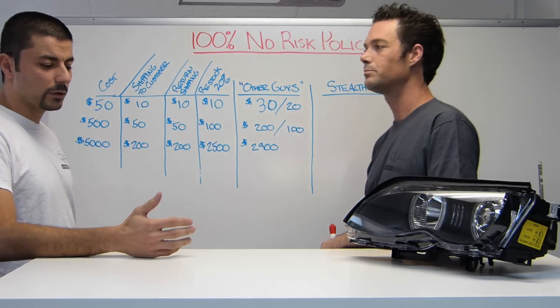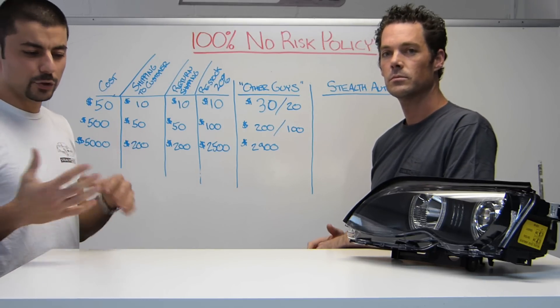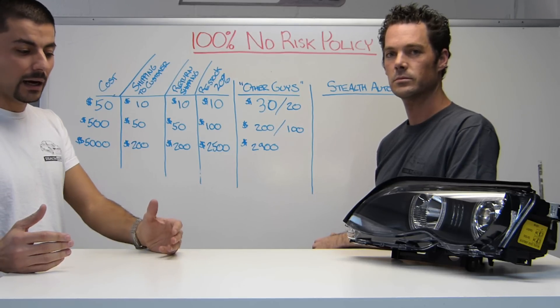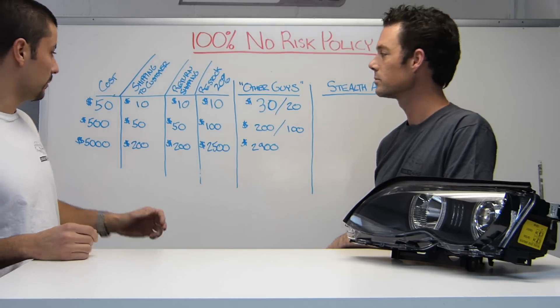Pretty much to roll into it, we're setting it up as a 14-day, two-week trial. As soon as you get your part, you have 14 days to see if you like it. As long as it's in the same packaging and same condition that we sent it out, we will be able to take it back from you.